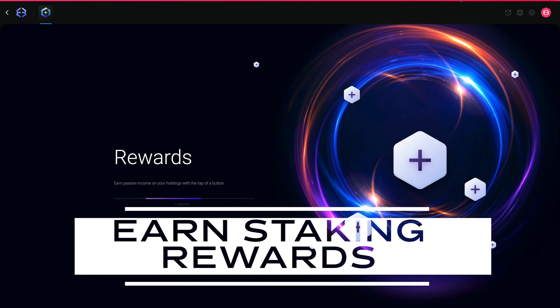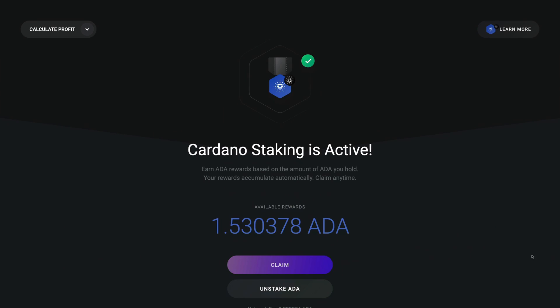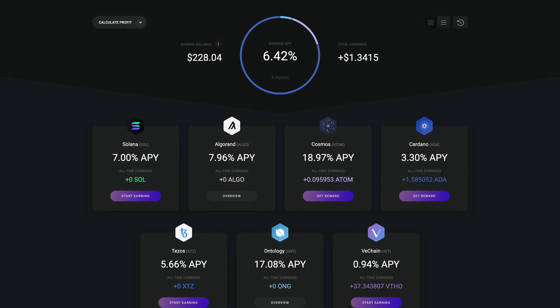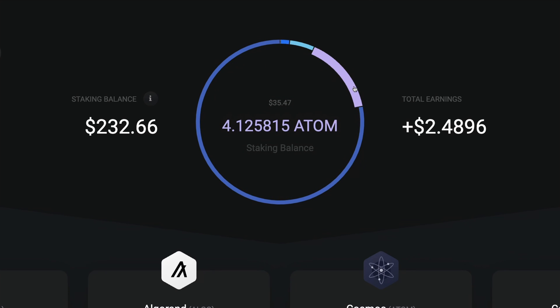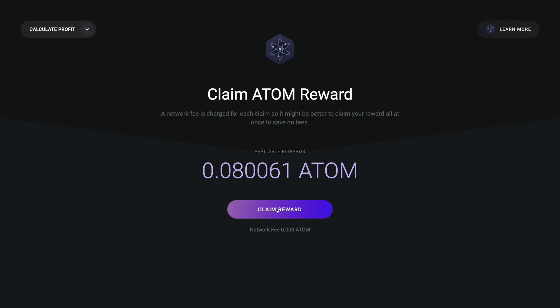You can also earn APY rewards on popular staking assets like Tezos, Cardano ADA, and Cosmos ATOM. The rewards app streamlines the process of earning crypto rewards on the assets held in your Exodus wallet. While some assets automatically earn rewards, others may require a couple of clicks.